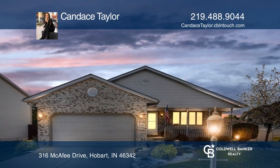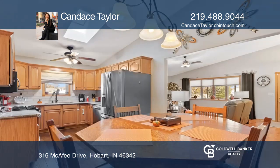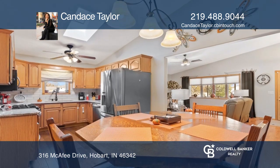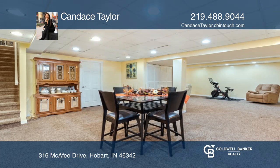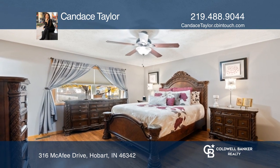This beautiful ranch with a finished basement in Arbor Lane is the perfect place to call home. This is a 3-4 bedroom, 2-bath home with an amazingly spacious finished basement. Enter into an open living room with high ceilings that flows into the upgraded eat-in kitchen.